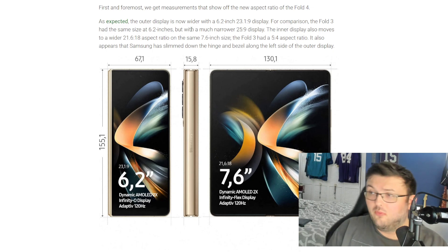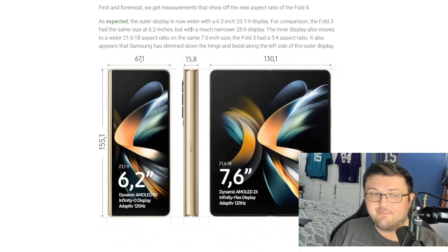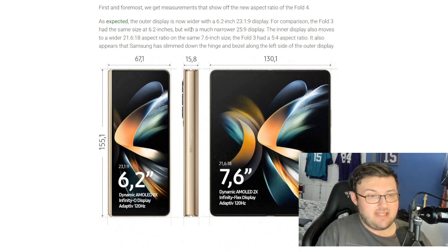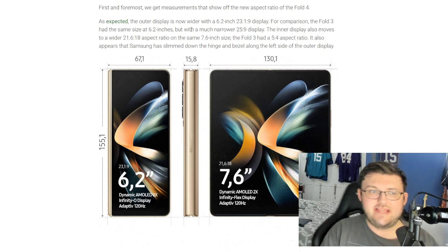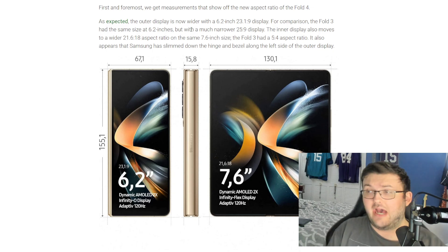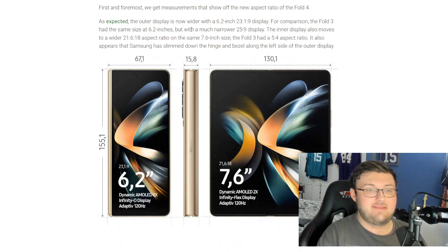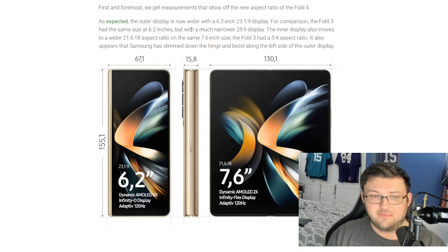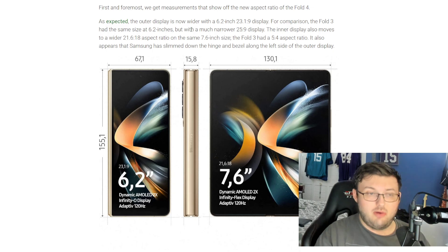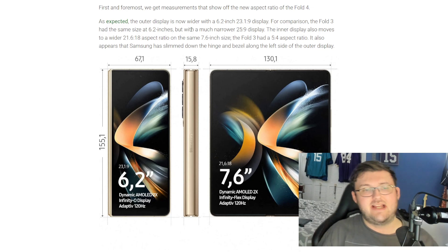Here is what popped up on Amazon. When you look at the Amazon posting, you can scroll down and see all the pictures and descriptions. It says it's going to be a 6.2-inch display with a dynamic AMOLED 2x Infinity-O display with adaptive 120Hz. The outside display will be giving us 120Hz, which is an absolute W. The inside display will be a 7.6-inch dynamic AMOLED 2x Infinity-Flex display, also 120Hz. So the outside and inside will both be 120Hz.